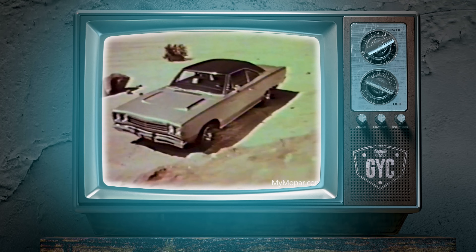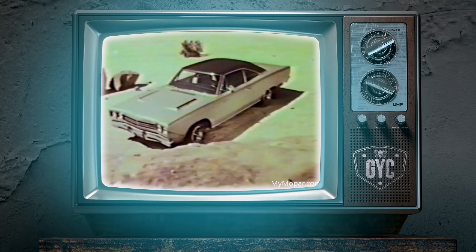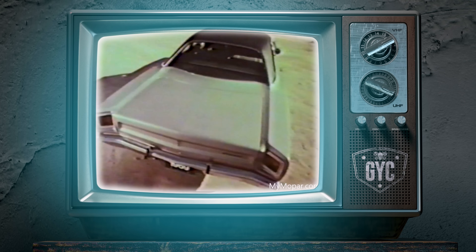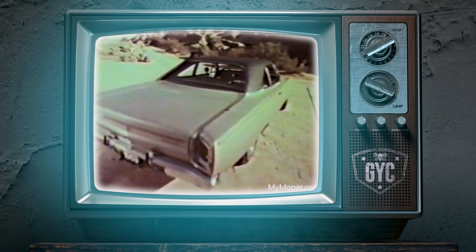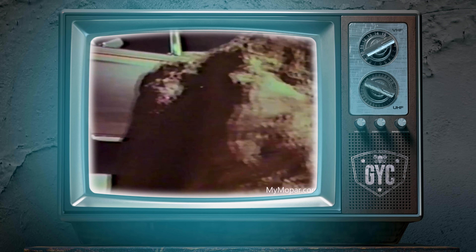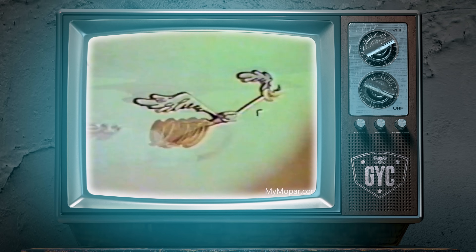Roadrunner for 1969. America's first low-priced high-performance car is back. And this year there's a convertible, a hardtop, as well as the original two-door coupe. There's only one place to catch Roadrunner — at your Plymouth dealer.